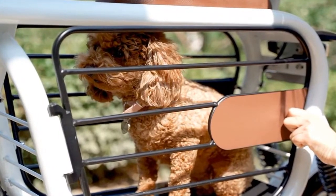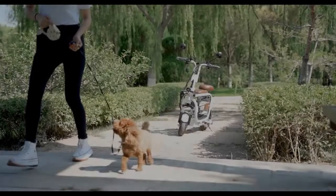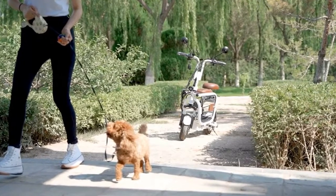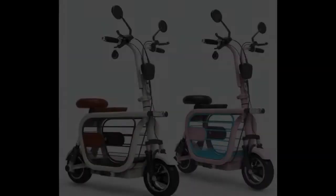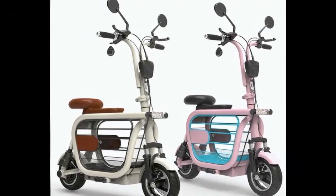Not that you couldn't carry the Moppet inside for charging if you wanted. In yet another surprise twist, this tiny and cute pet carrier is actually foldable and, based on figures obtained by the aforementioned media outlet, surprisingly lightweight, tipping the scales at 28 kilograms (62 pounds). It's not feather-like light, but you could haul it up the stairs if you wanted to.